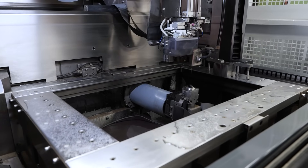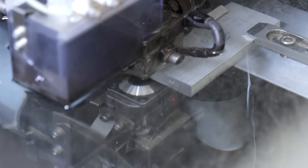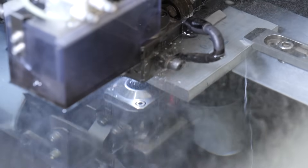My biggest concern was how well used the machine was from its previous owners, but looking at the detail they'd gone into on the refurb, it put me at ease to know it was going to be a good job.